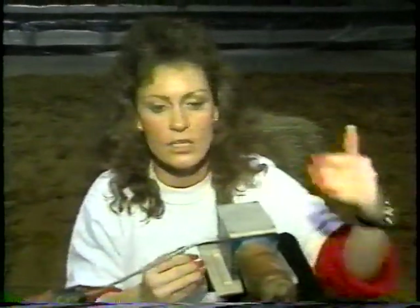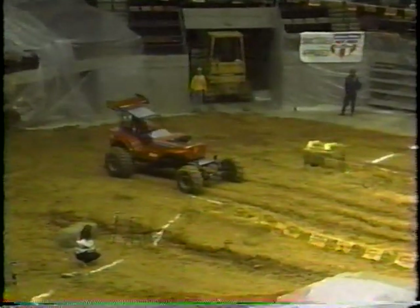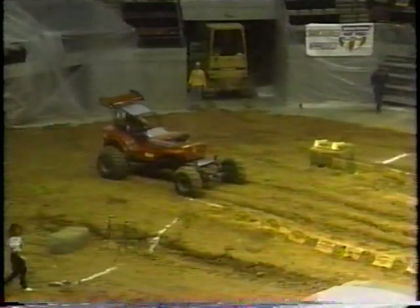They have about 18 inches to jump before they break the starting beam. They give me the okay, the tree comes down to green, he breaks the starting beam — that's when his time starts. Then when he breaks the beam at the end, it cuts the computer off and reads out the time.